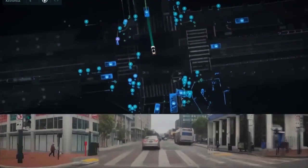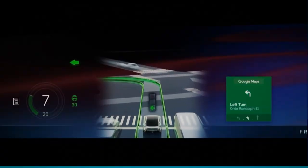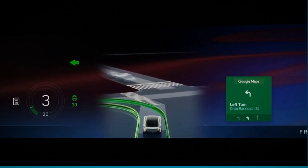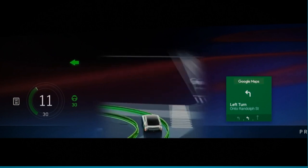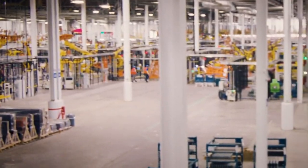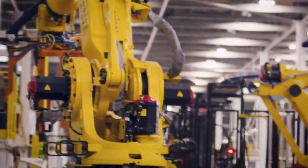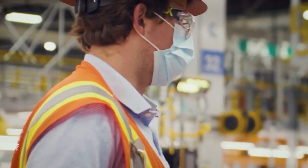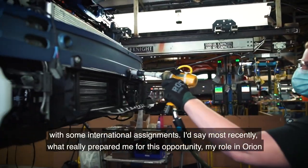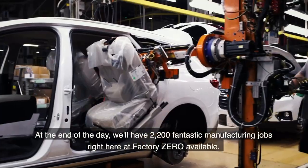Every Celestic comes standard with GM's Ultra Cruise hands-free driving assist technology, which uses cameras, radars, and LiDAR to function across more than 2 million miles of roadways in the United States and Canada, including but not limited to highways. One of the most important aspects of the Celestic is that the manufacturer intends to hand-build each individual vehicle. GM claims it has invested $81 million in a dedicated facility in Warren, Michigan, located inside GM's Global Technical Center, specifically for this purpose.